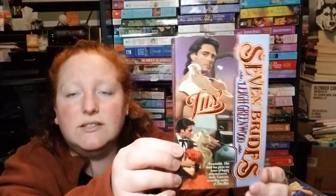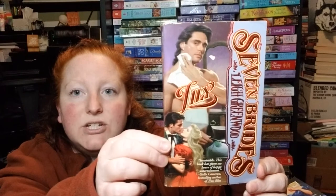Leigh Greenwood's Seven Brides — I think Seven Brides is the series name and this one's about Lily, so the title is Lily. It's an interesting cover from 1996. The series includes Violet, Daisy, Laurel, Iris, Fern, Rose, and Lily.